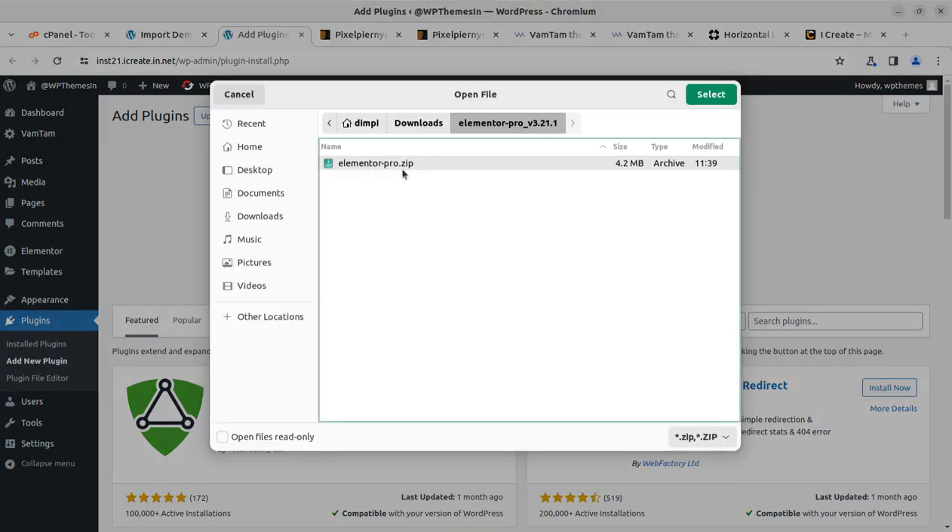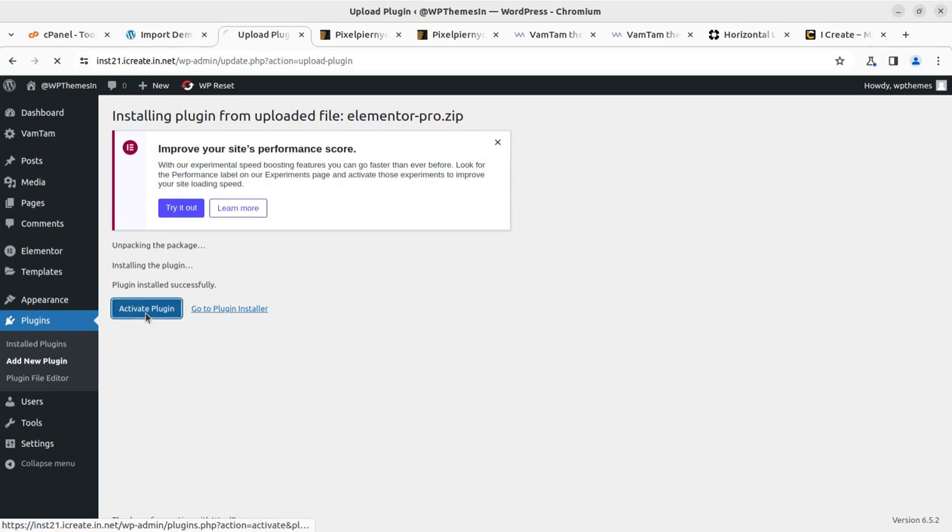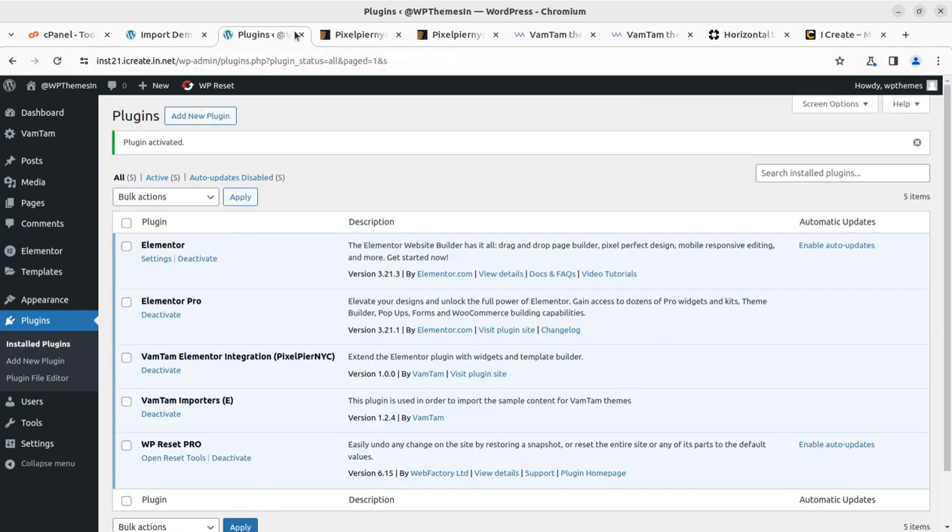The version I am using is 3.21.1. Let us install this Elementor Pro and activate it as well. Once installed, that is simple — but yes, you need to have Elementor Pro. You can find all the links you need in the video description. Now it has been installed and activated — Elementor and Elementor Pro.